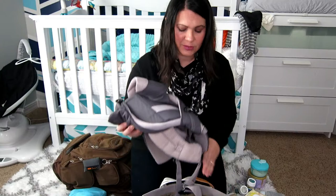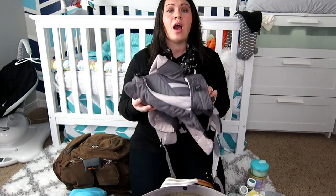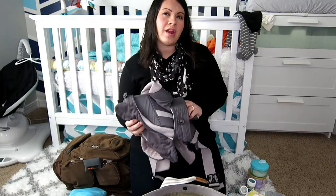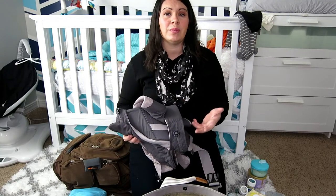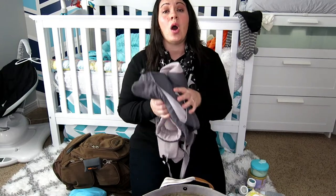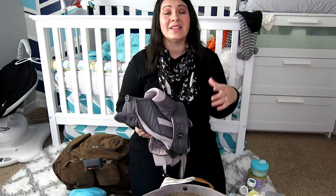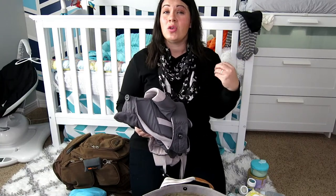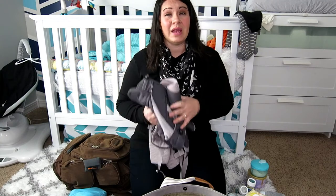The last thing I have in this bag is our carrier — this is my Ergo Baby carrier. I haven't decided if I'm going to wear him through the airport or if we're going to use the stroller, but we are taking this either way. I can also use it on the plane if I want to have my hands free, and since Curtis and I don't know if we're sitting together, this may be a big help for me.